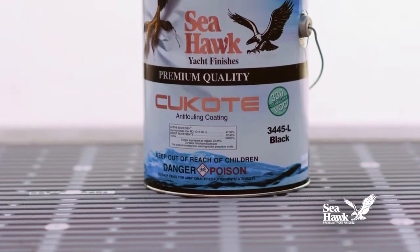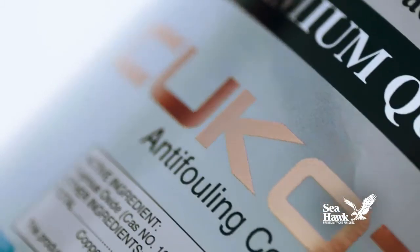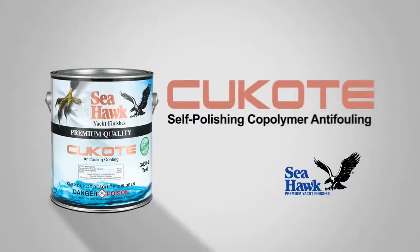Seahawk's Q-Code 330 VOC is the anti-fouling paint that you can trust to protect your boat's hull.